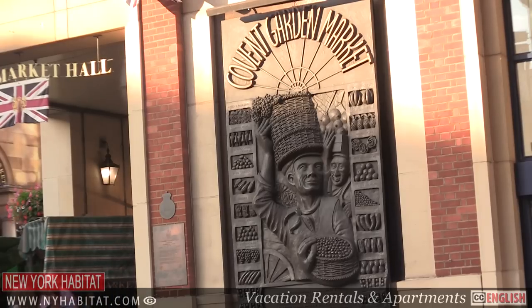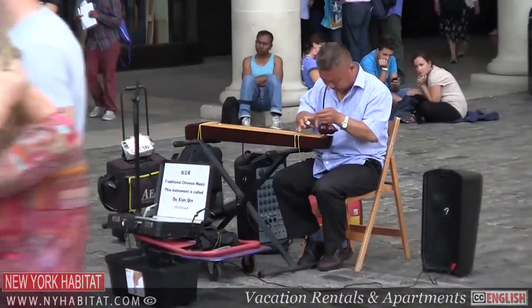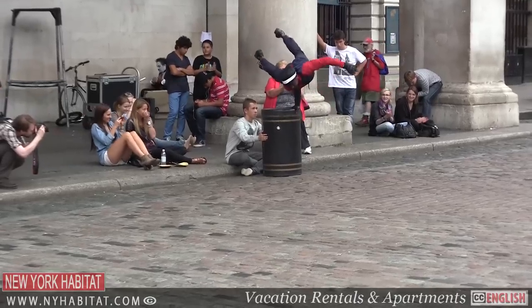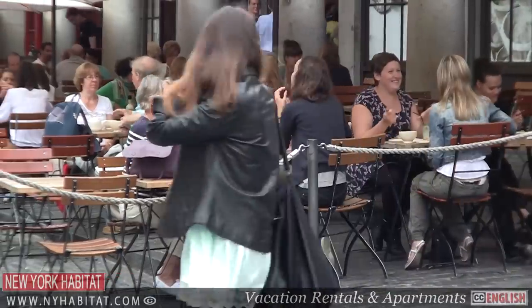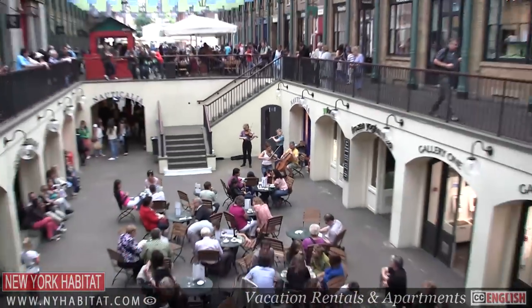This is the renowned Covent Garden. Covent Garden was once the fruit and vegetable gardens to Westminster Abbey. In the mid-1600s, following the Great Fire of London, it became the most important fruit, vegetable and flower market in the country, until the market was officially moved in 1974. Covent Garden is now a popular shopping area and home to London's Royal Opera House.